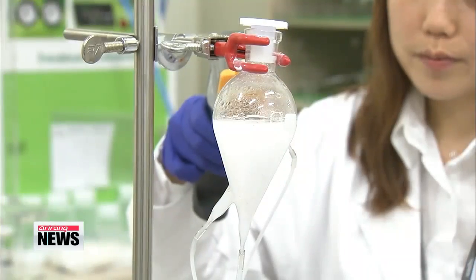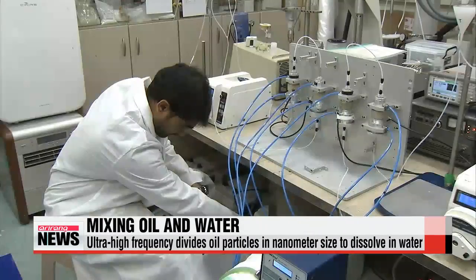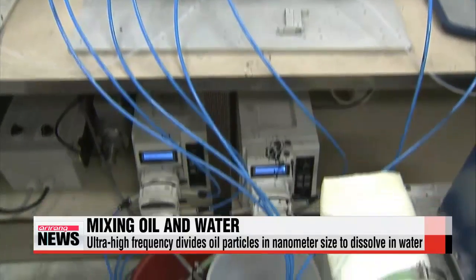The device is also designed to circulate the mixture to disperse particles evenly, but most importantly, it keeps consumers safe from chemical surfactants found in cosmetics and other medical and food products.